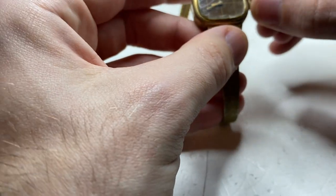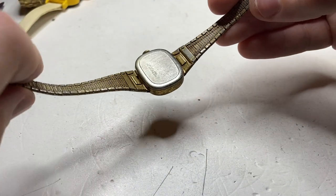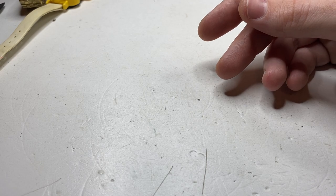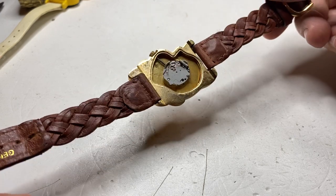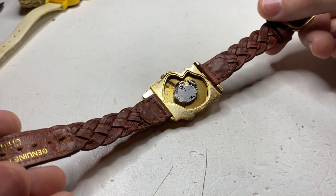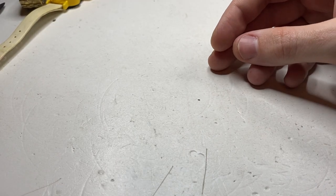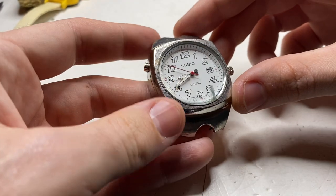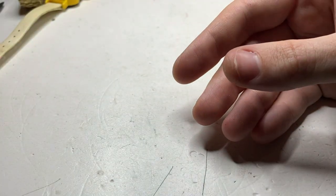Next up we have a Timex, fully wound, but the condition unfortunately is not that great. Next up we have a Winnie the Pooh but it's missing the back — I don't think there's gonna be much I can do with that unfortunately. Next up — nice enough watch but cracked crystal and the condition's quite rough.